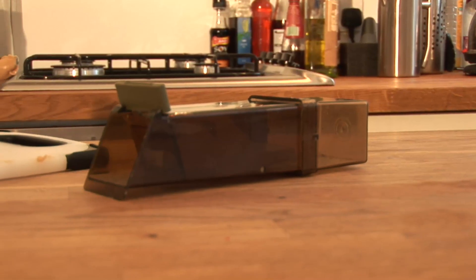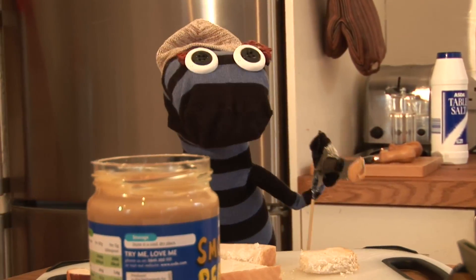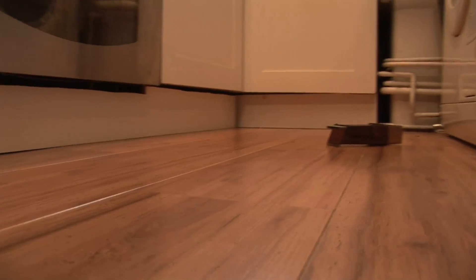If you are using a humane trap, then do away with the clichéd cheese and bait it with some bread covered in peanut butter. Mice love it apparently. They'll soon come flocking and you'll be rid of your infestation in no time.